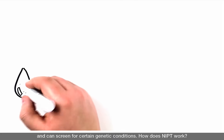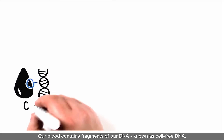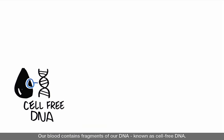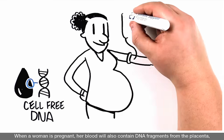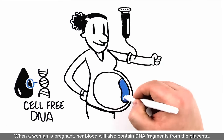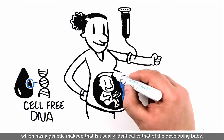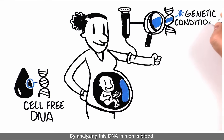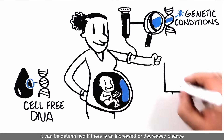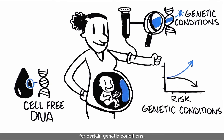How does NIPT work? Our blood contains fragments of our DNA, known as cell-free DNA. When a woman is pregnant, her blood will also contain DNA fragments from the placenta, which has a genetic makeup that is usually identical to that of the developing baby. By analyzing this DNA in mom's blood, it can be determined if there is an increased or decreased chance for certain genetic conditions.